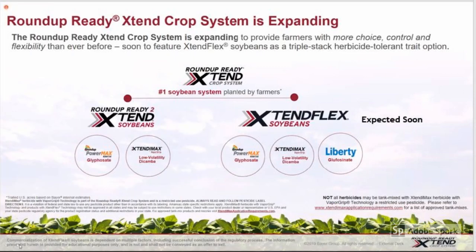I'm also excited to talk to you today about how our Roundup Ready Xtend crop system is expanding. Soon, we will feature our first triple-stacked herbicide trait-tolerant option in soybeans called XtendFlex soybeans. XtendFlex soybeans will be tolerant to glyphosate, low-volatility dicamba, and glufosinate herbicides.